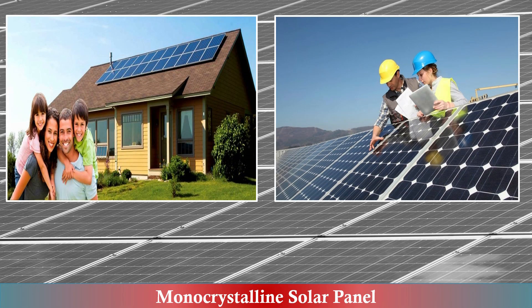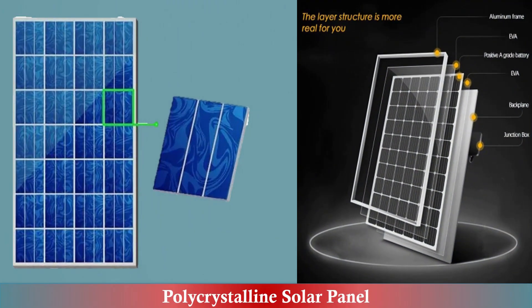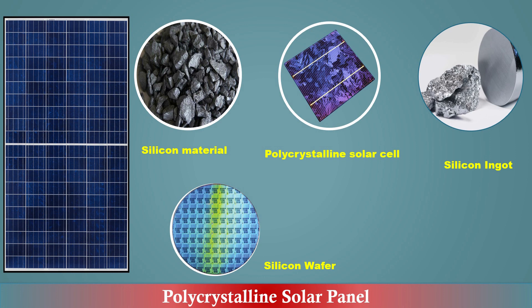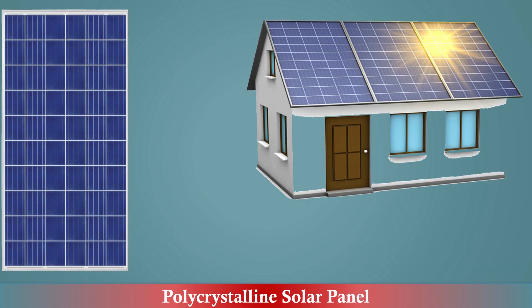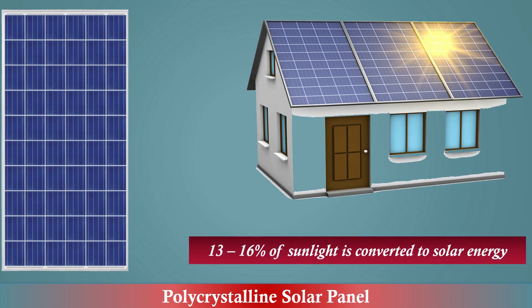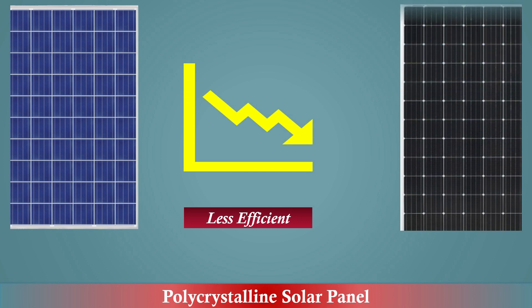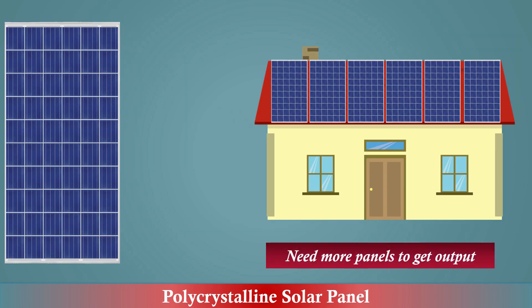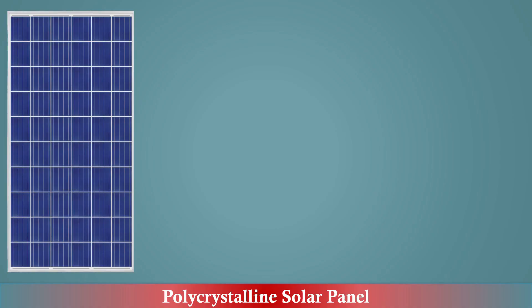Number two: polycrystalline solar panel. Polycrystalline solar panels are made of multiple silicon fragments melted together, which makes them less efficient than monocrystalline solar panels. They have an efficiency rating between 13 to 16 percent, which is still a good ratio and is expected to increase in the future. Their lower efficiency means you need more solar panels to reach the same power output.